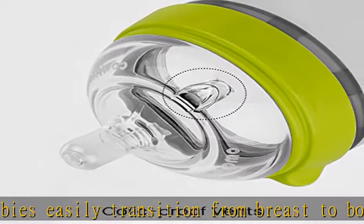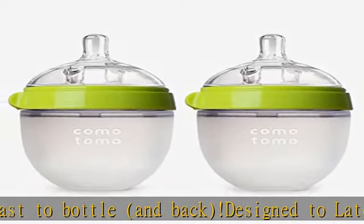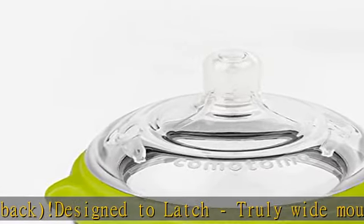Anti-Colic Vents: smart, non-leaking vents for consistent milk flow that help to prevent colic, gas, and spit up.